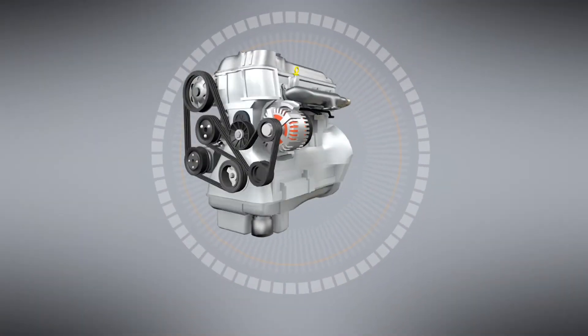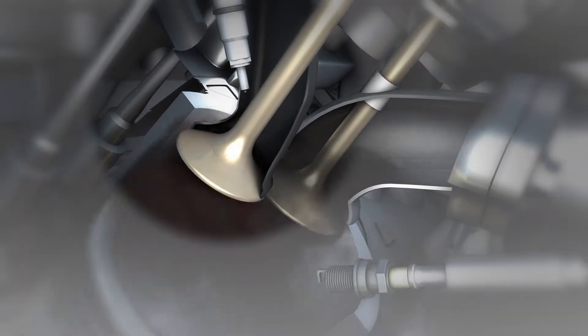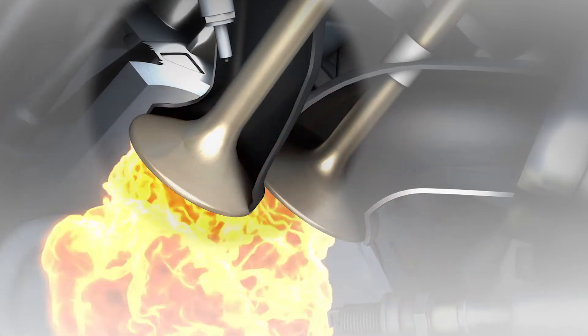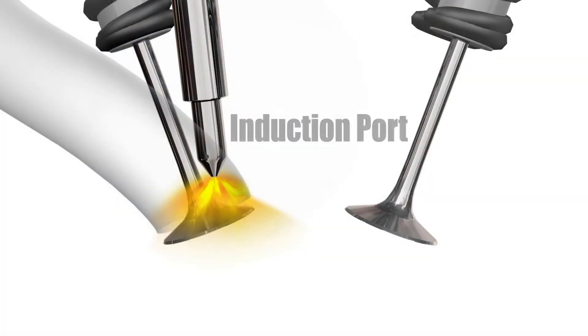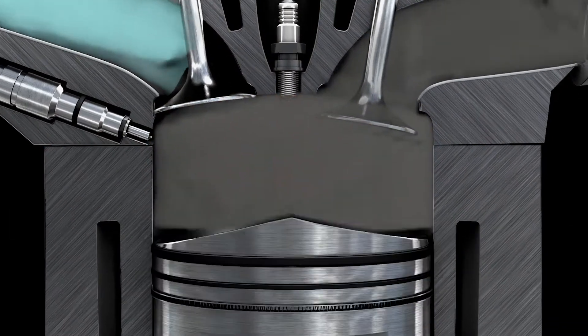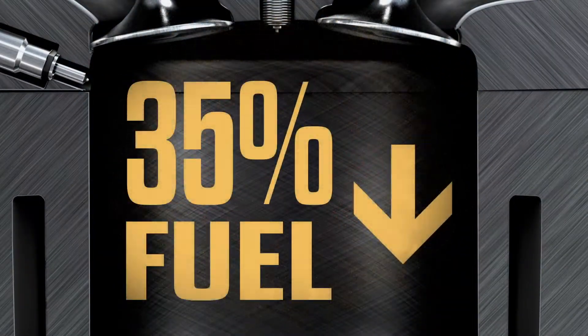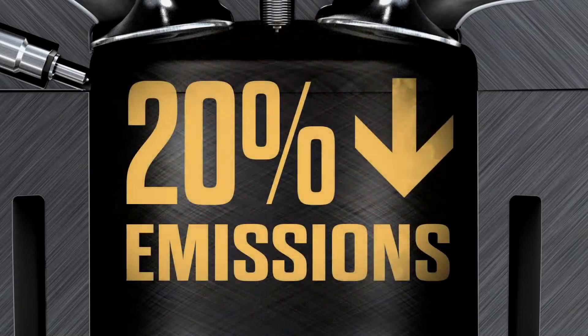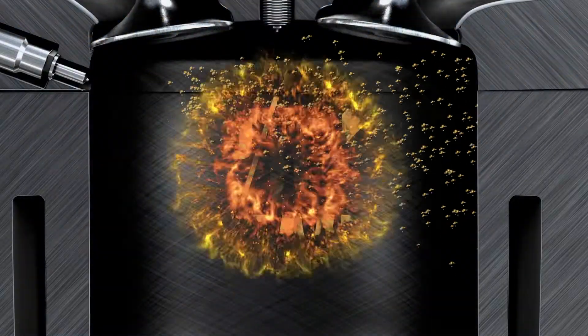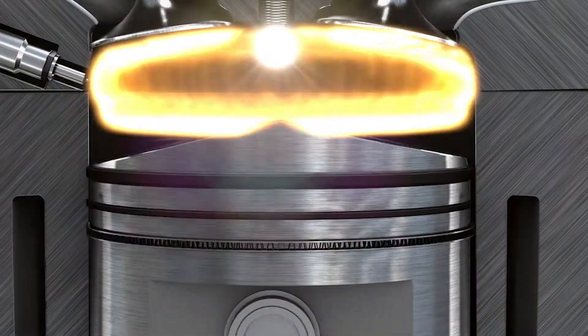Gasoline direct injected engines, also known as GDI engines, are the next generation of fuel injection. Instead of mixing air and fuel inside the induction port above the valve, fuel is injected directly into the combustion chamber for more power and higher efficiency. The GDI engine can consume up to 35% less fuel, produce 20% fewer emissions, and increase power by 10% over traditional port fuel injected engines.